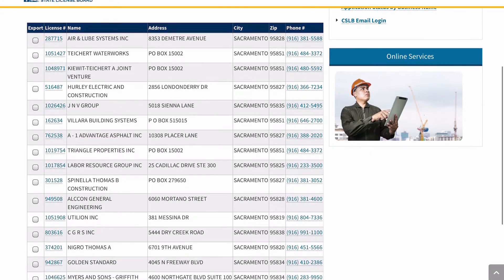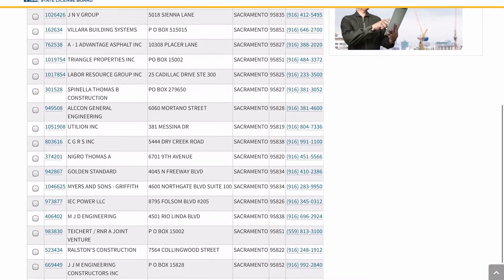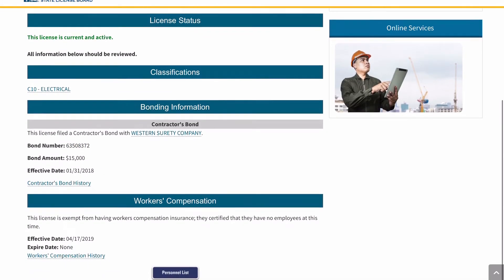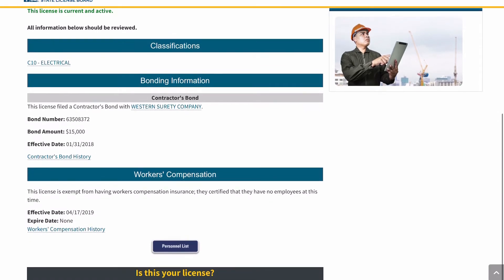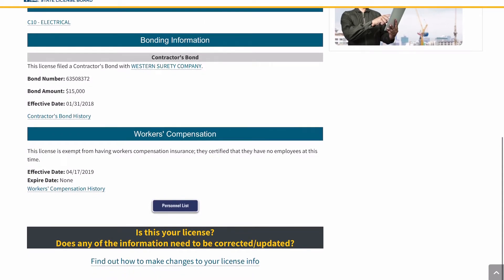This search feature will pull up a list of contractors in your area. You can also click on a contractor's license number to find more detail on license status, bond and insurance information, potential consumer complaints, and if any legal action has been taken against the licensee.